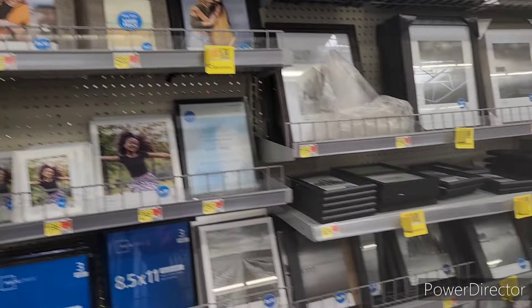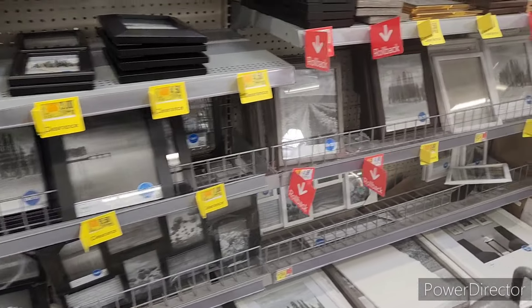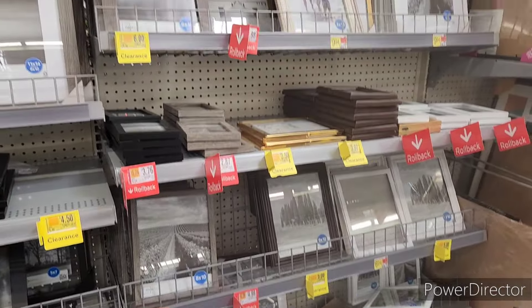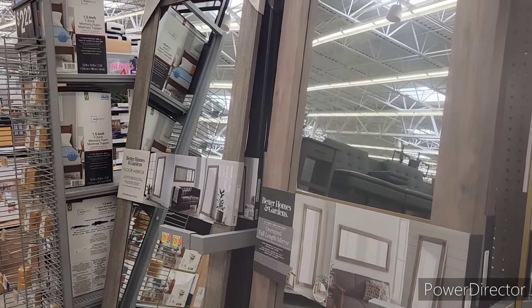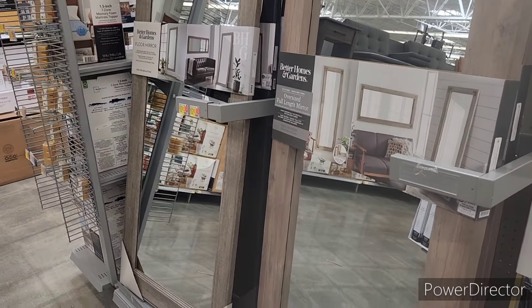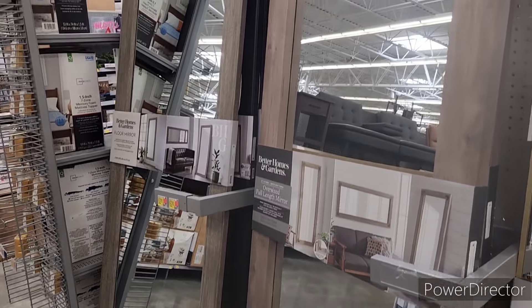All right everyone, I'm going to go ahead and end this video. Thank you so much for watching and supporting my channel — I appreciate each and every one of you. If you're new here, make sure you hit that subscribe button and join the Brown Eyes family. I would love to have you. Oh, those are some nice rustic leaner mirrors — I'm seeing $62. Pretty!